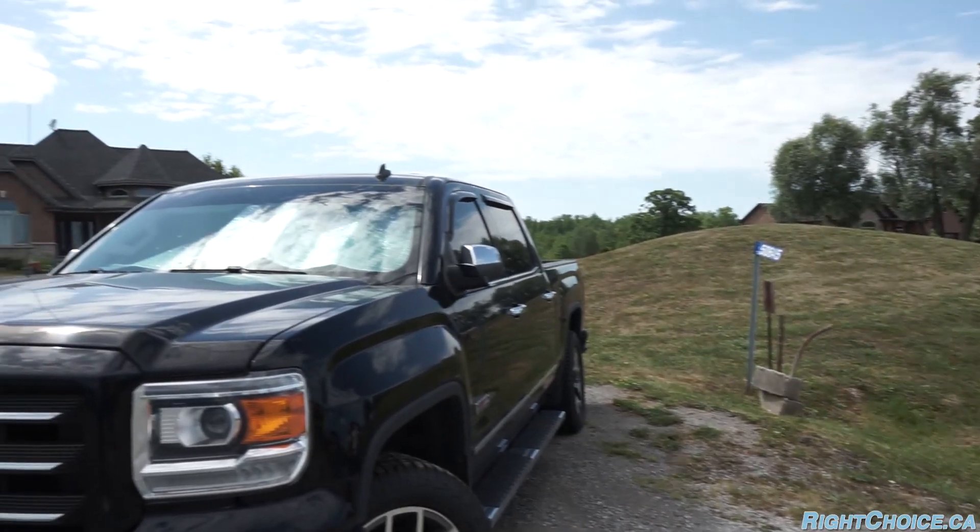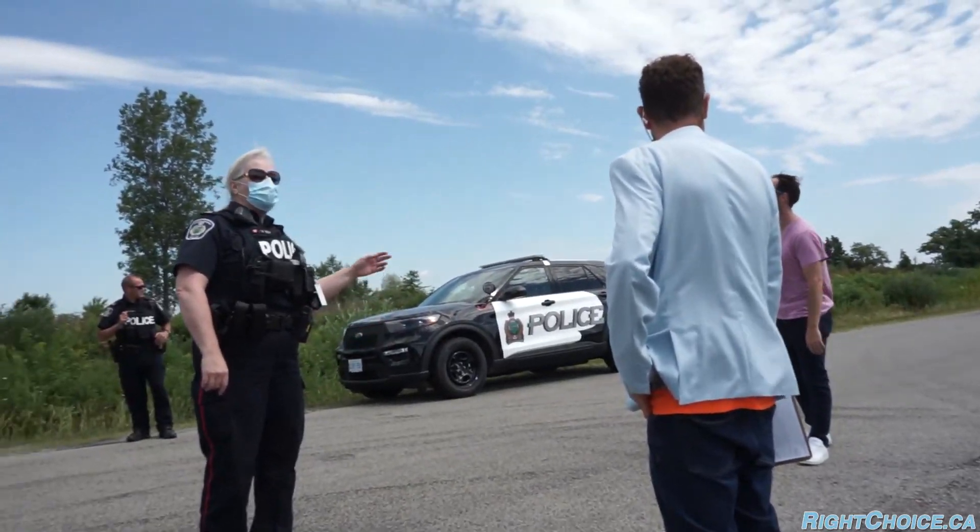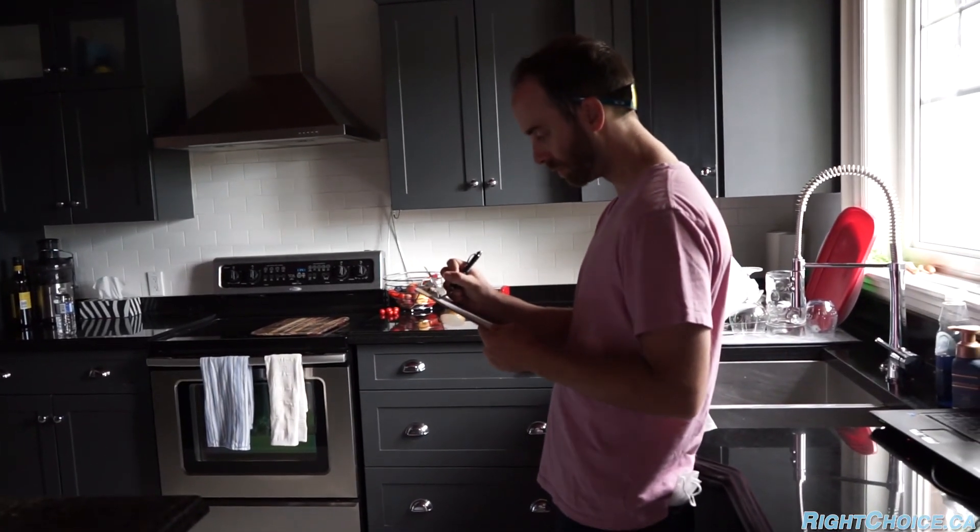I'm here to go over a comparative market analysis I put together for a nice couple having issues with a tenant on their Wainfleet property. It's a beautiful property — they're ready to sell because they've got a tenant not paying rent. I had to put together the CMA and we're going over it with them, putting together a game plan and a strategy for their listing.